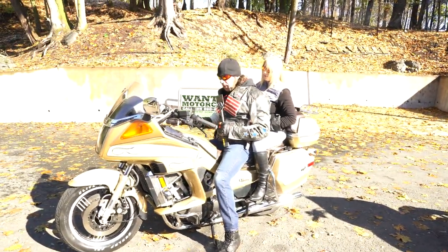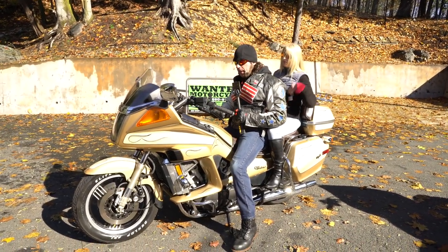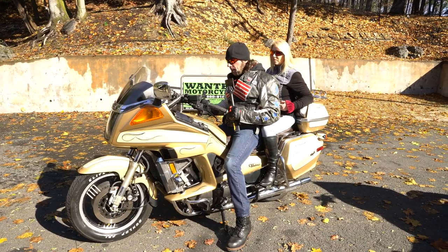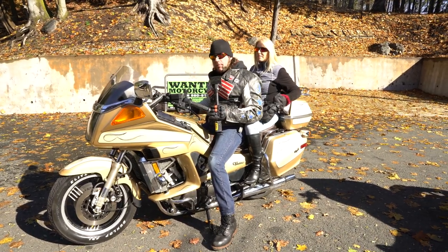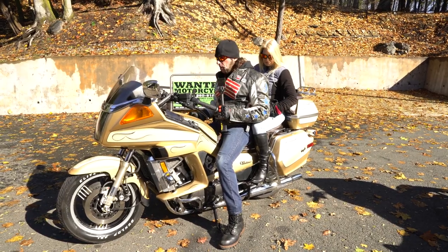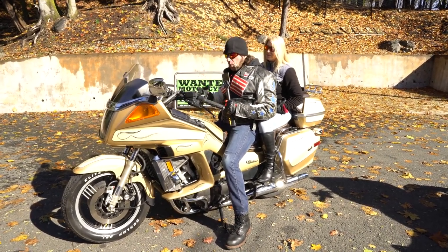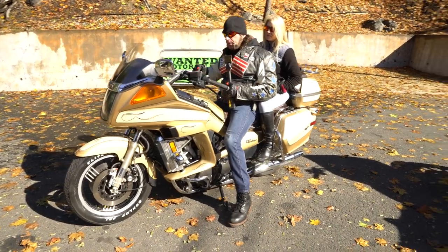Sil is a 60-something-year-old mechanic who's been wrenching for over 40 years. He maintained it — when he bought the bike, whatever it needed, if he hadn't already done it, he did it again. The carbs have been cleaned, the brakes have been gone through, it's got a brand new battery in it. It starts up and runs like a new bike.